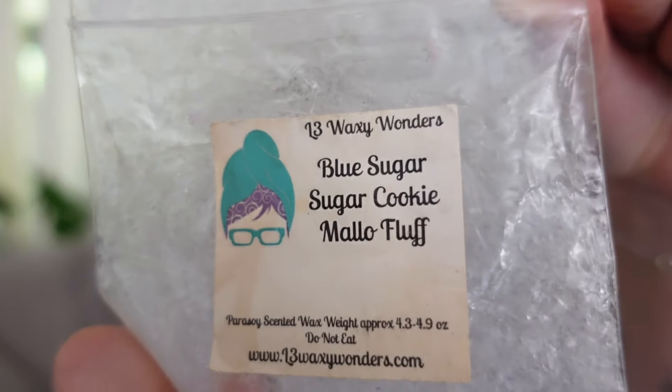Oh, I forgot one from L3 — tracking back real quick. This was also something I got in a round robin box: Blue Sugar, Sugar, Sugar Cookie, and Mallow Fluff. This was so good — just a really pretty Blue Sugar bakery blend. Blue Sugar is a slightly masculine, cool, deep, musky scent, but it pairs so well with bakery and really brings out the sweet sugary elements and deepens it. That's exactly what it did in this and I really enjoyed it.